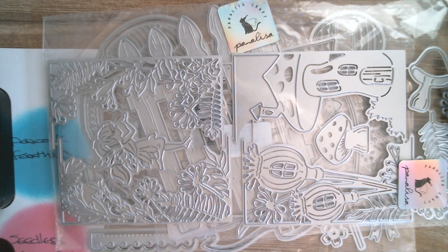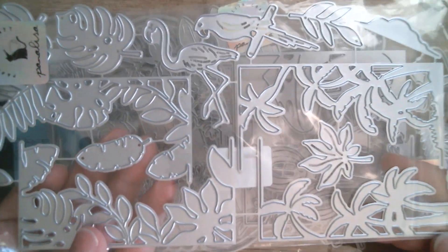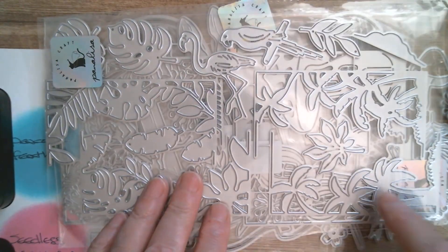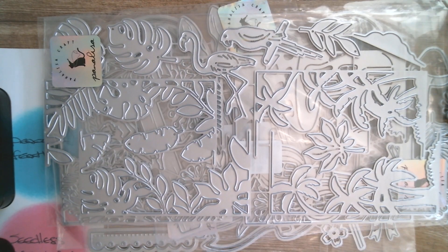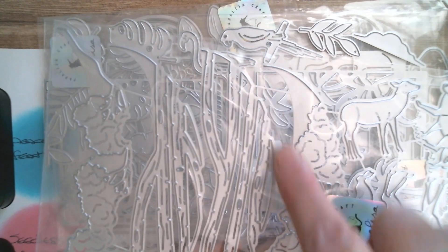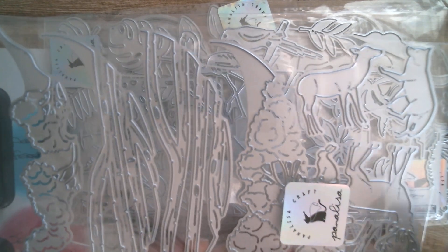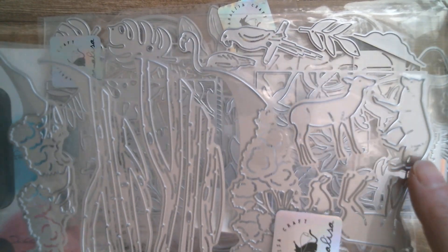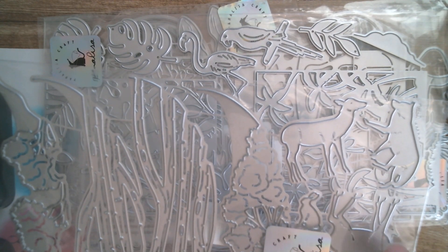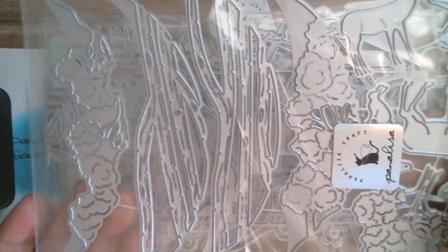I've also got another two of these. This one is the tropical version, which works exactly the same way as the fairy version, so once you see me do one you'll know how the others work. Then this one is the woodland, but it operates on a curve — you'd be cutting almost like a circle into the center of your card, layering trees, and you've also got wildlife: a male deer, a female deer, and a little fox.